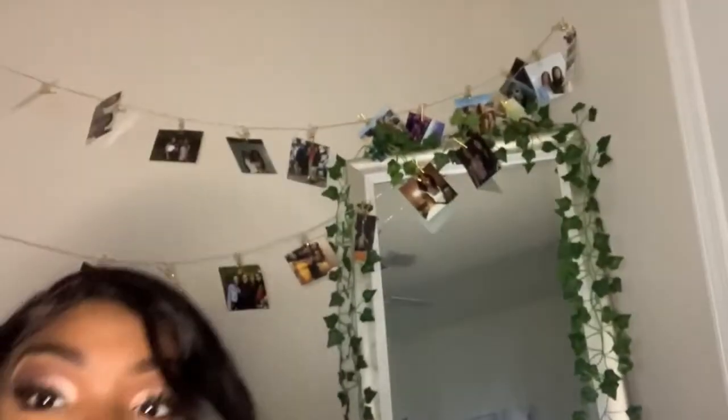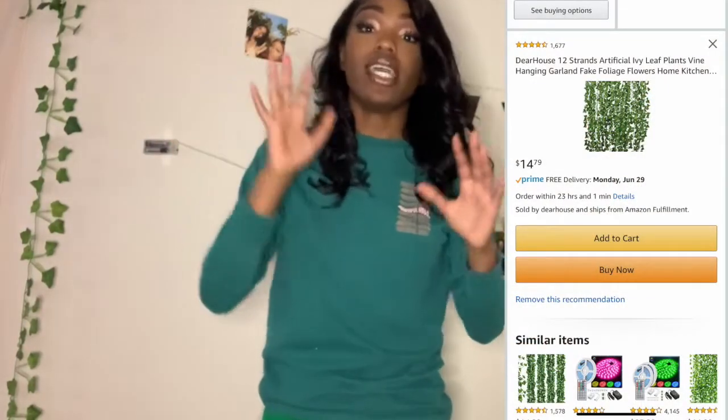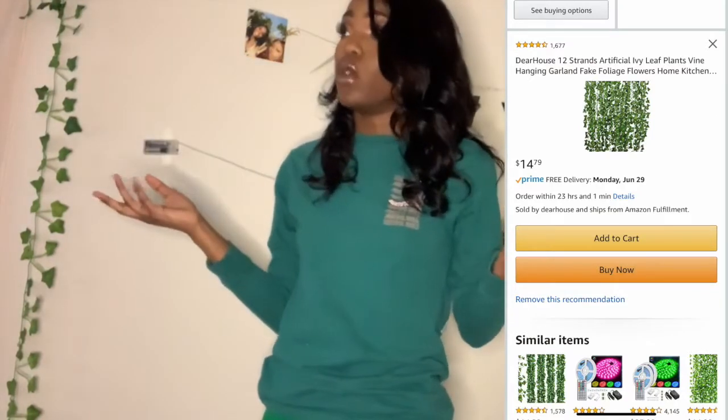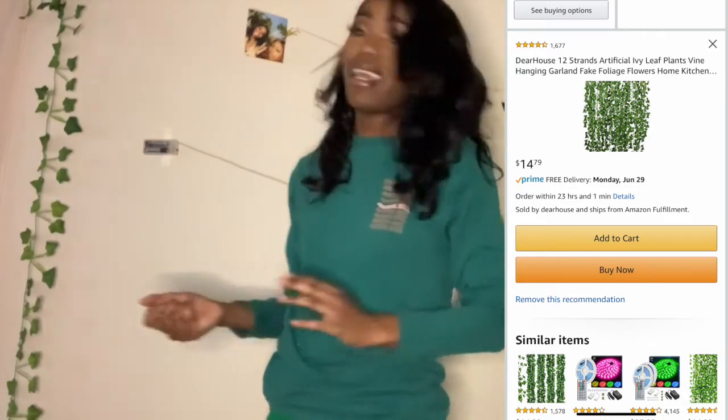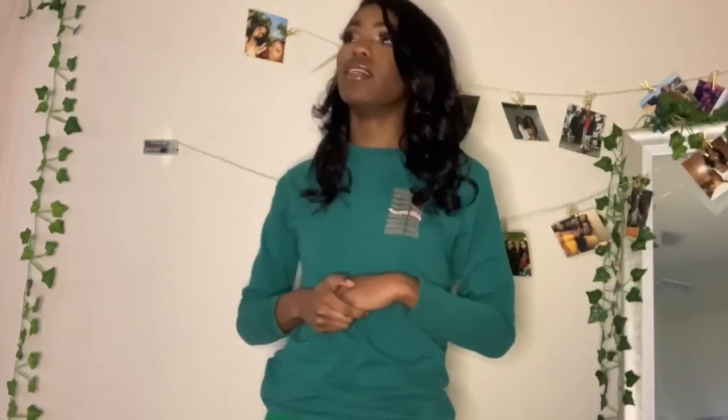The last thing I got was these decorative vines. I'll pan the camera so y'all can see them all around my room. I got them off Amazon — I don't remember the exact vendor or price but it'll all be below. They were supposed to come as one long line and hang down, but when I tried to unravel them they all came apart. So I changed the plan and put them all over my room, and I actually really like how it turned out. It's a cute accent around my room.